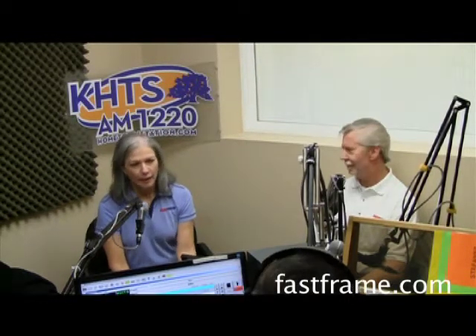Some people believe framing is just sticking a picture inside something from a big discount store, but there's a lot more to it. It adds to the decor of your home and wherever you're hanging the photo or portrait, and it can also add to the value of the artwork itself.